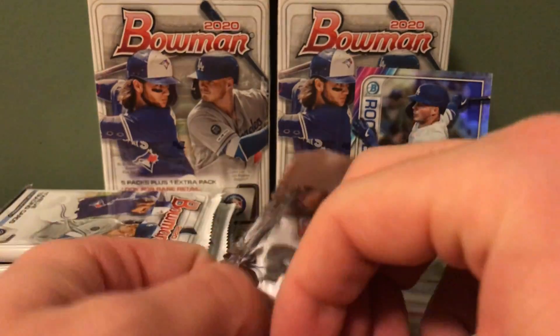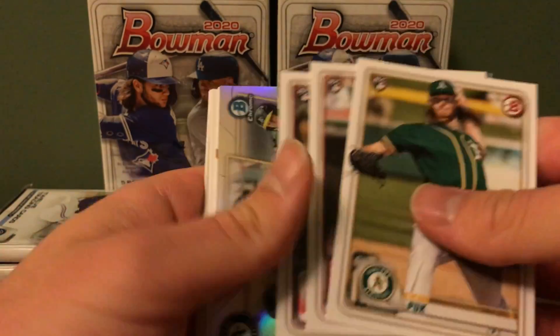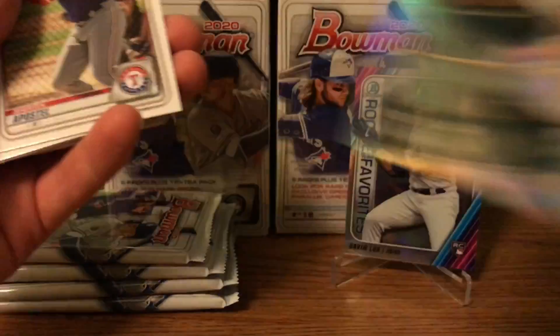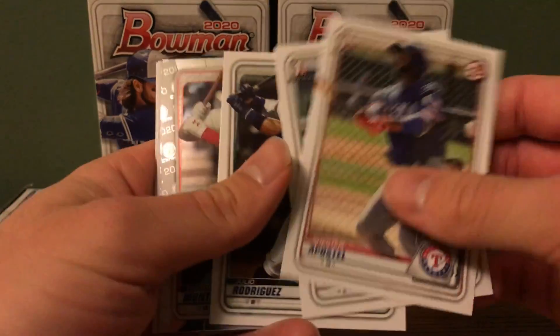Alright, pack number two. Don't want to bang on that corner. Got an AJ Puck, Niko Horner — we have a talent pipeline for the A's. Looks like we have some paper first Bowmans. There's a Yankee — you know what I'm looking for — there's Julio Rodriguez.